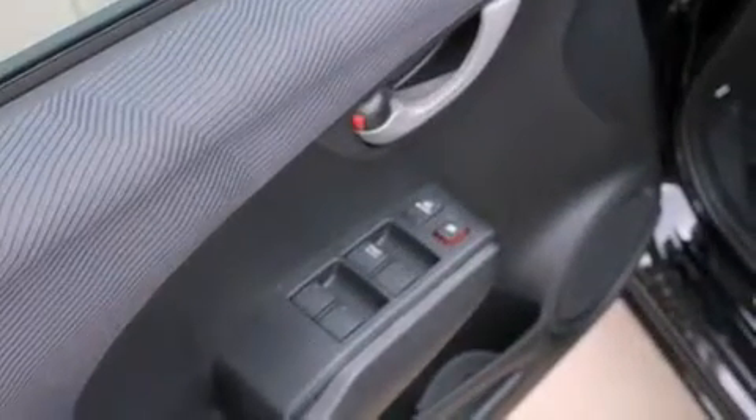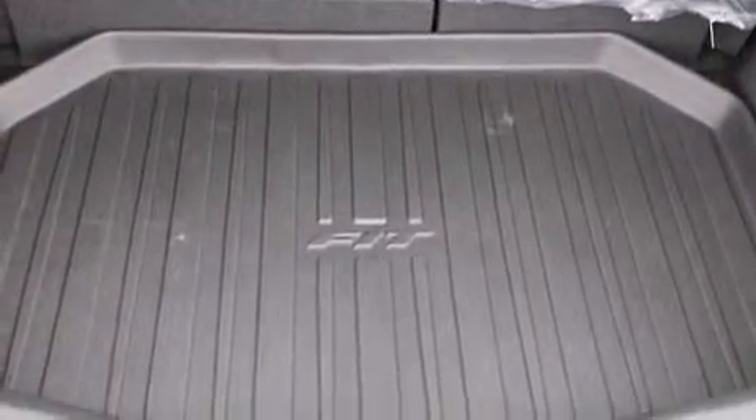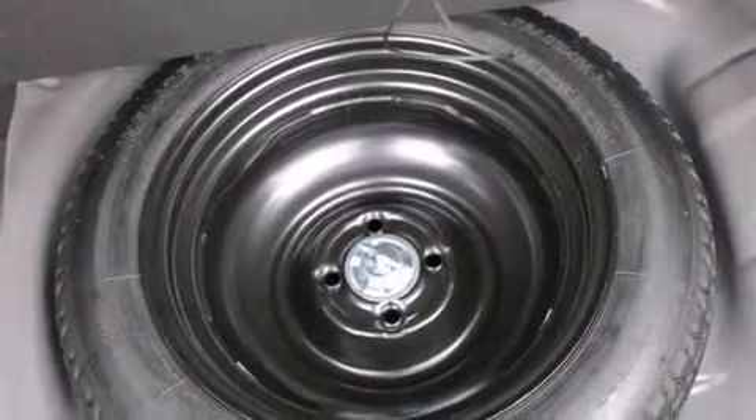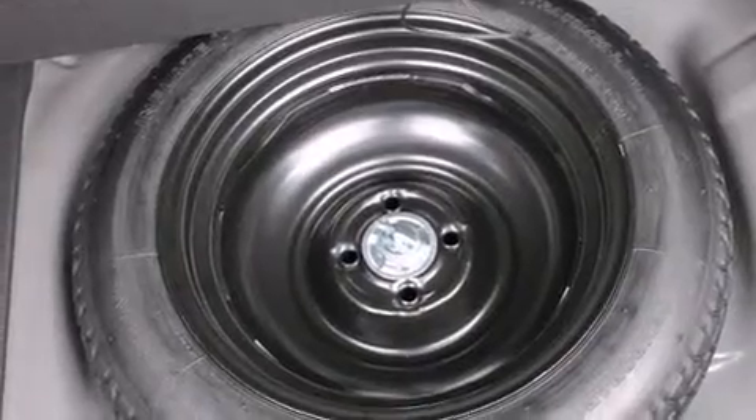Comfort and convenience were prioritized within, evidenced by amenities such as a rear window wiper, a tachometer, and air conditioning. You and your passengers will enjoy the stereo system, which includes a CD player with MP3 capability and four well-positioned speakers.